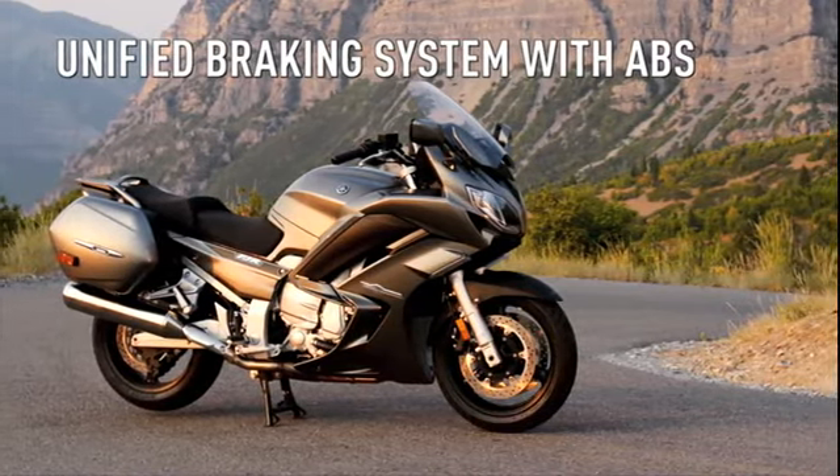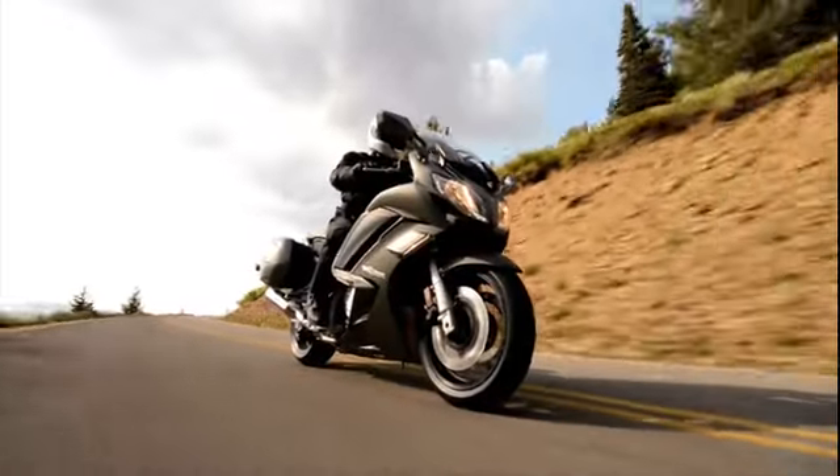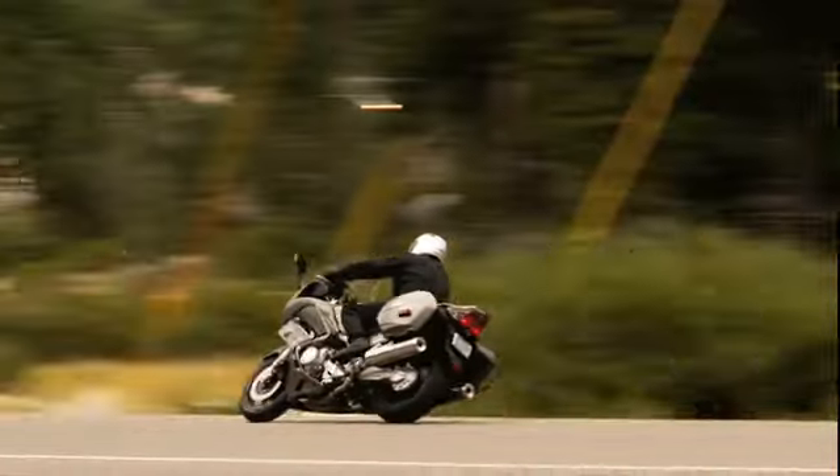Standard on the FJR is a unified braking system with ABS. The braking system provides balanced, anti-lock braking in varied conditions.